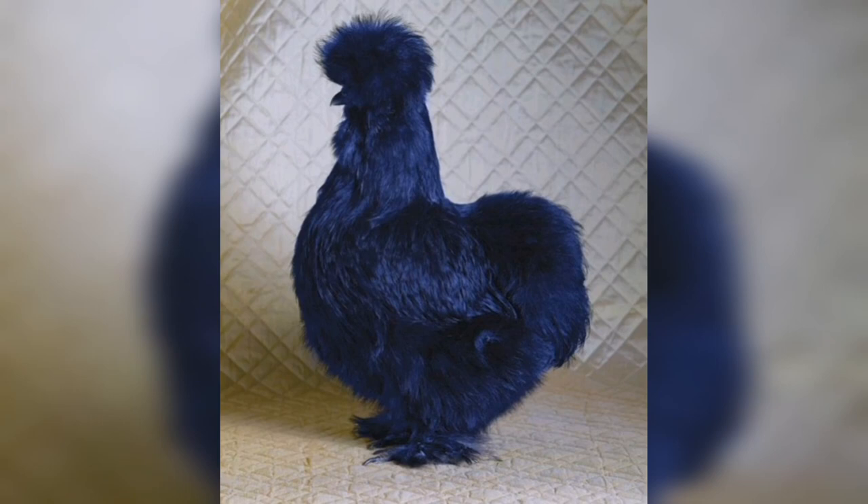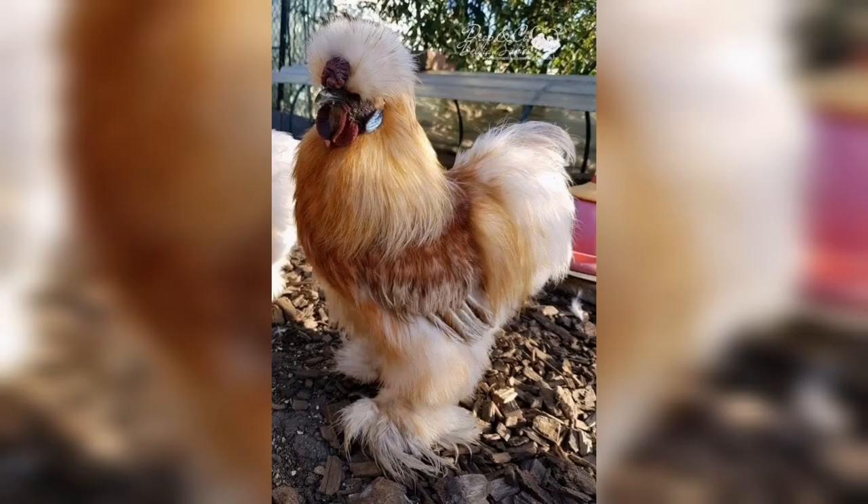The term 'rooster' is used for the adult bird. For the young bird we may call it a cockerel. The speed of these roosters is about 14 kilometers per hour.